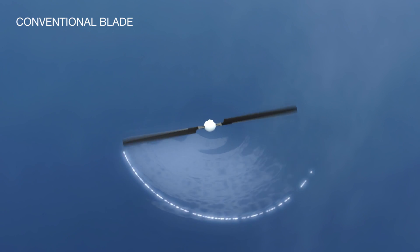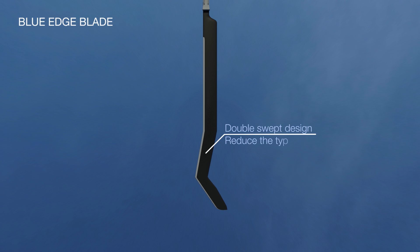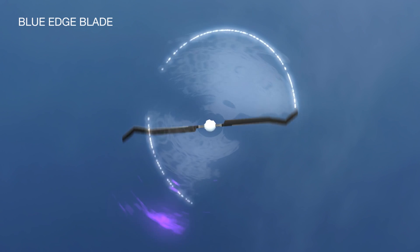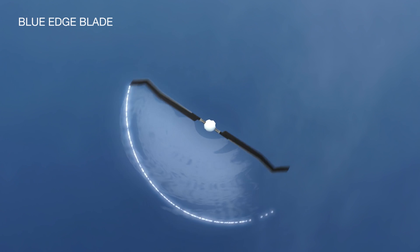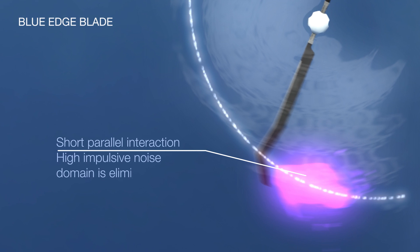The Blue Edge concept is built on simplicity. That's what we call the virtuous circle. We adjust the shape of the blade, we reduce the noise, we improve the performance, and we don't increase the cost of the blade. That's what generates value to the customer with no increase of costs.